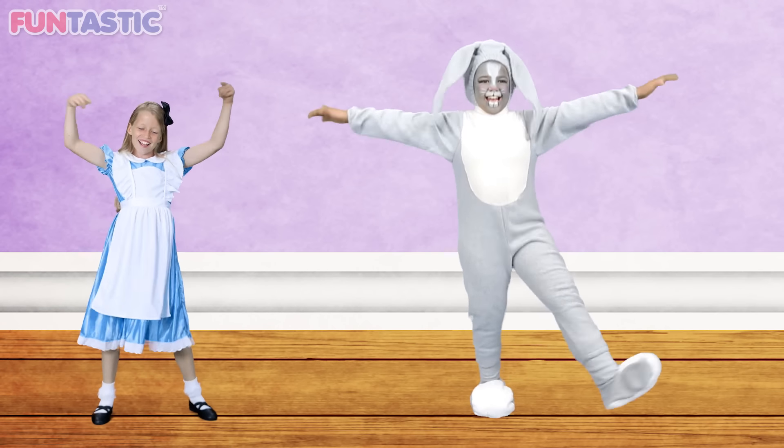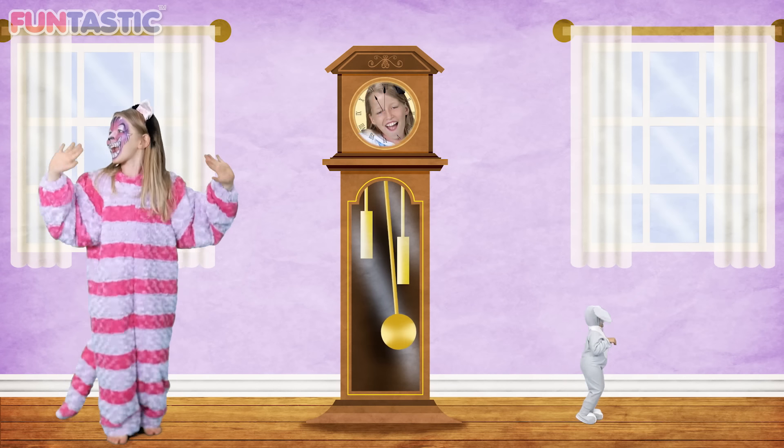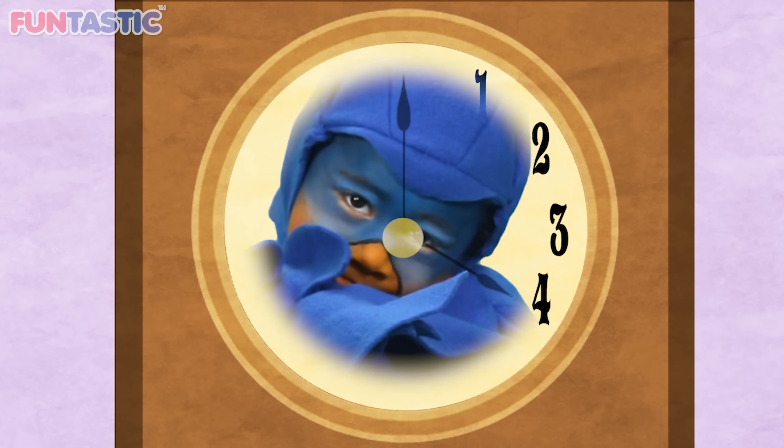Hickory diggory dock, the bunny bounced up the clock. The clock shook five, the bunny bounced down. Hickory diggory dock. One! Two! Three! Four! Five!